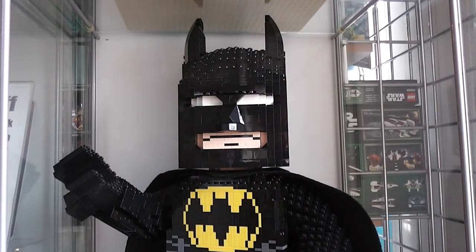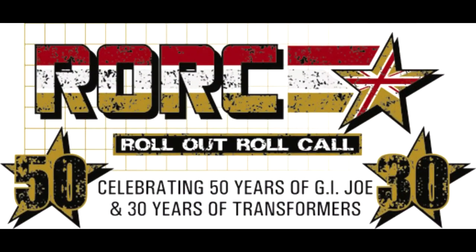I am Lego Batman and I approve of these following messages for Roll Out Roll Call and Twins of Power. I've got a secret — I haven't told anybody this yet. Hi, it's Dave from All The Cool Stuff in Folding Bridge, back in our continuing series of videos leading up to the launch of Roll Out Roll Call and Twins of Power 2014. We've just got over three weeks left, so if you've not booked your ticket yet or pre-ordered your exclusives, you've got to get in there now.